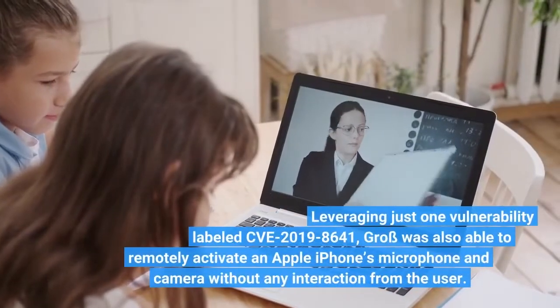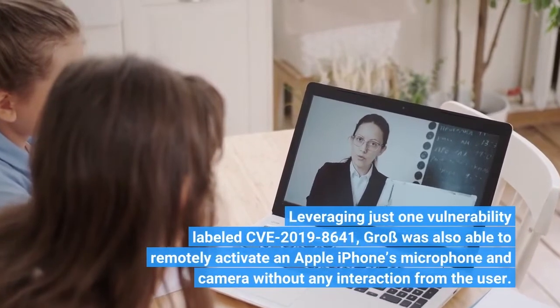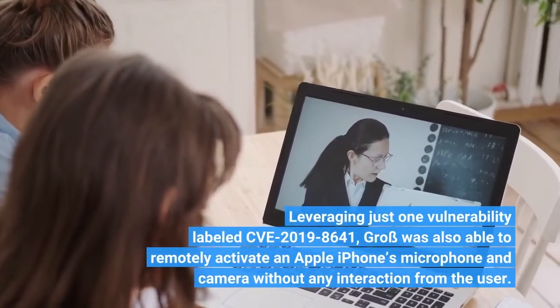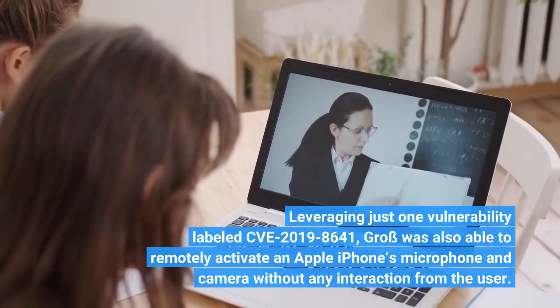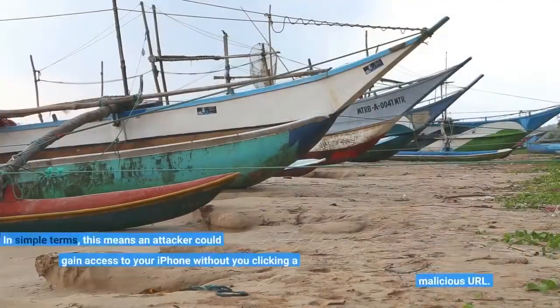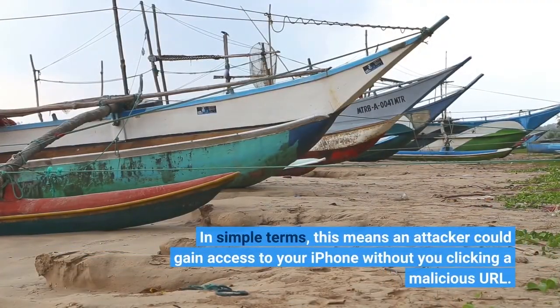Leveraging just one vulnerability labeled CVE-2019-8641, Gross was also able to remotely activate an Apple iPhone's microphone and camera without any interaction from the user. In simple terms, this means an attacker could gain access to your iPhone without you clicking a malicious URL.